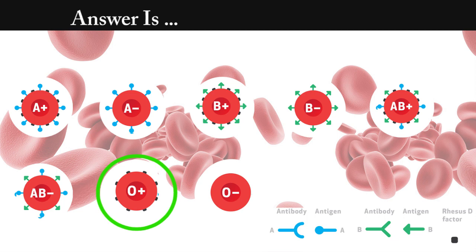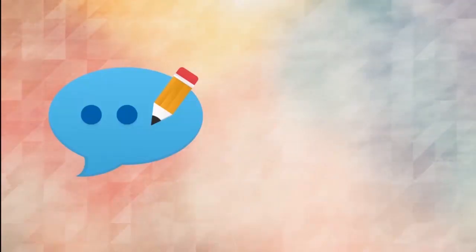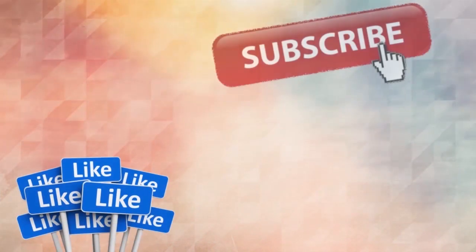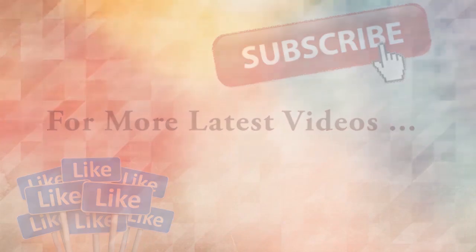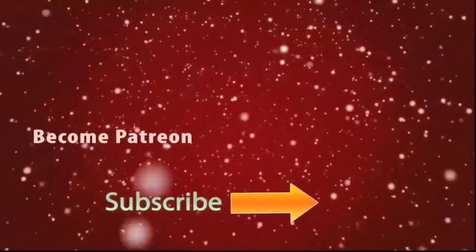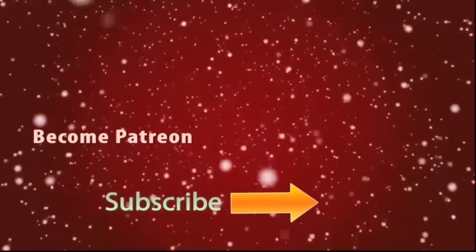Answer is O positive. We seen agglutination in only tube number 4. This means the RBCs only have rhesus factor. Don't forget to comment your ideas about the video and what the next video you need is. Subscribe for updates with more latest videos. You can also be my patron and help me to design more videos like this.